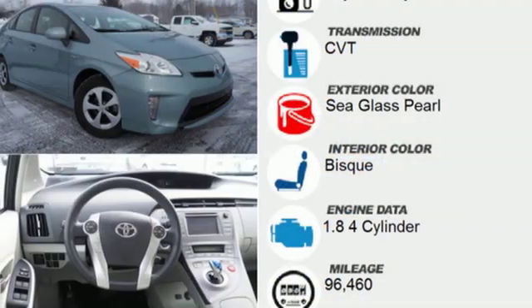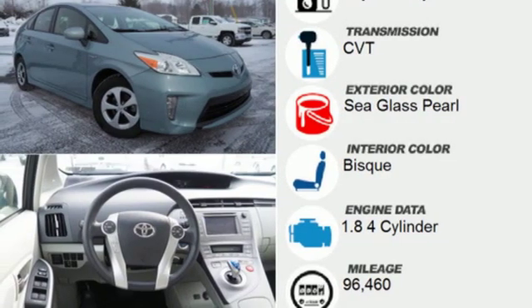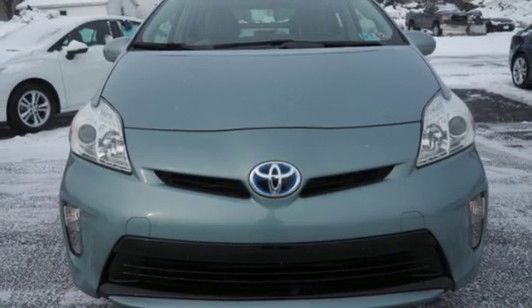Continuously variable automatic transmission, aluminum wheels, gas pressure authorized shocks, and I-4 engine.